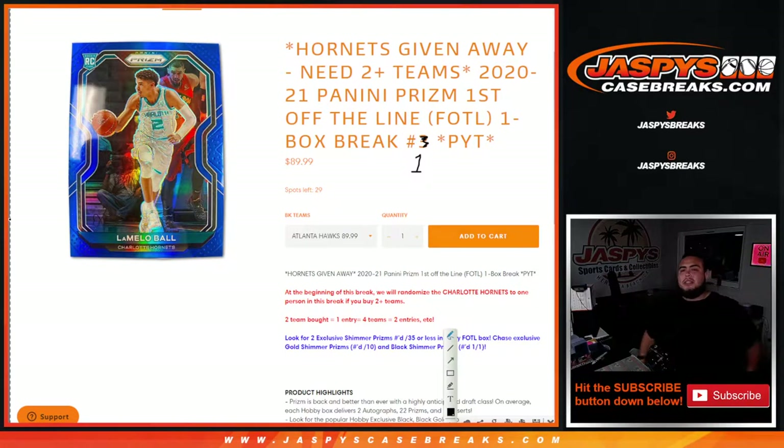What's up everybody, JZ here for JaspiesCaseBreaks.com. We just sold out 2021 Panini Prism First Off The Line basketball. This is a one box break, Pikachu's number one. As I explained, I know Joe did Pikachu number one yesterday. He re-uploaded everything but didn't change the title to number two.